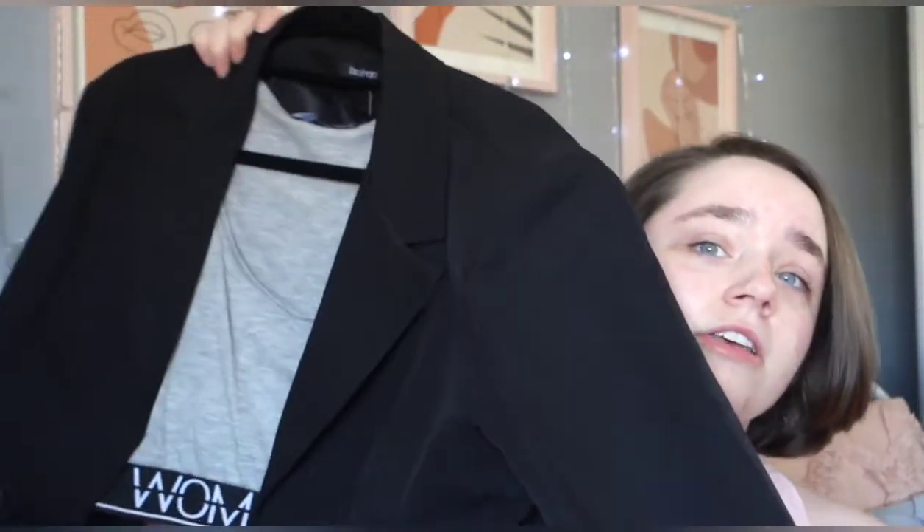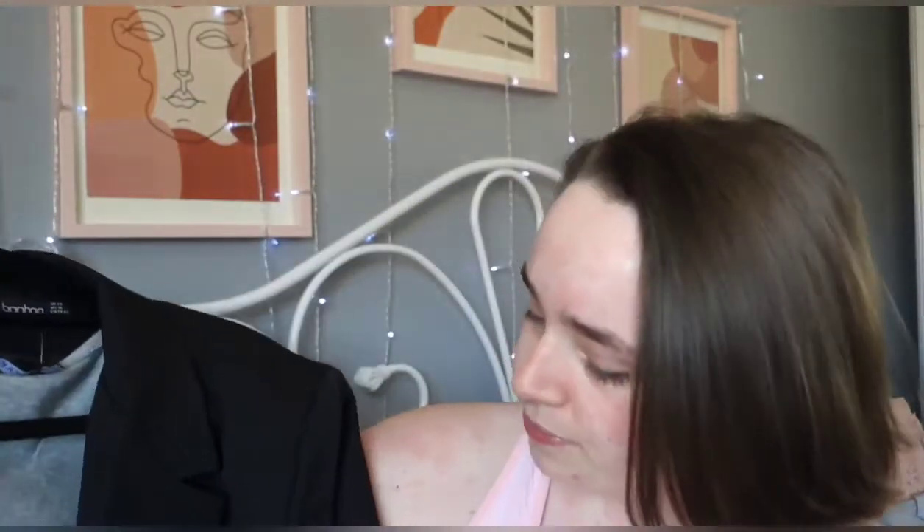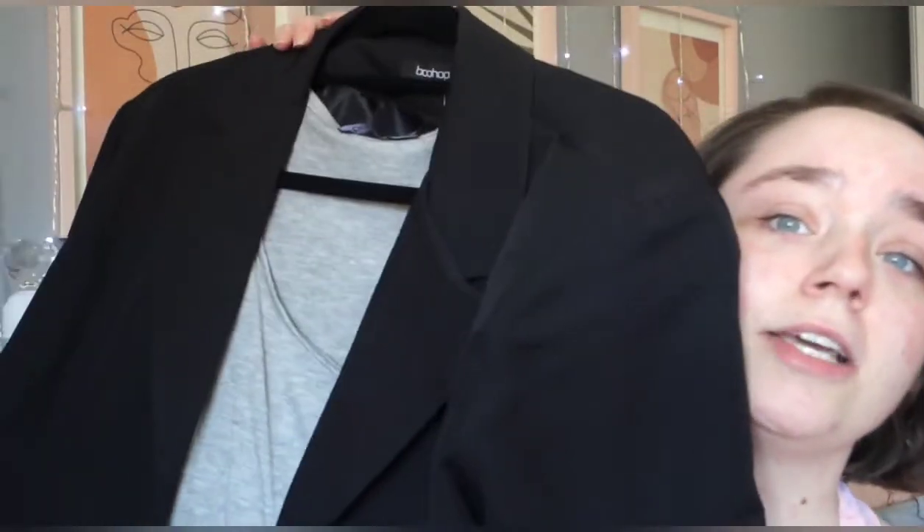I also got a black one. This one is in size 14 because when I tried the 12 it was too tight, so I sent it back and got a 14. This is another cropped one — they're all cropped by the way.